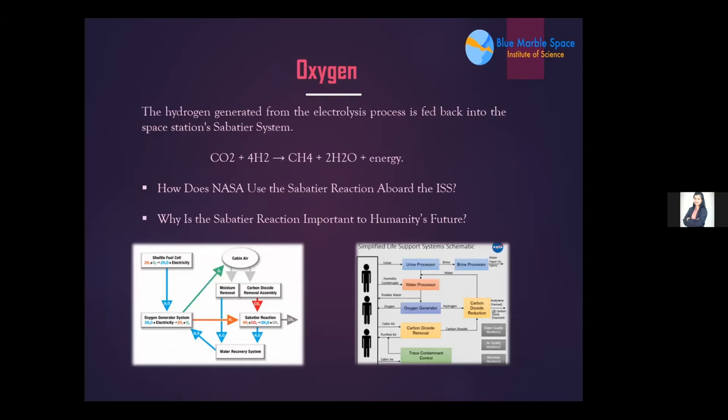For oxygen generation, as used on the ISS, hydrogen generated from the electrolysis process is fed back into the space station's Sabatier system. A catalyst combines waste hydrogen with waste carbon dioxide exhaled by astronauts at high temperature to create water and methane — an exothermic process. The water produced is fed back to the water reclamation system while methane is vented into space. This process produces approximately two kilograms of oxygen per day; NASA research indicates the average person needs around 0.84 kilograms of oxygen per day to survive.